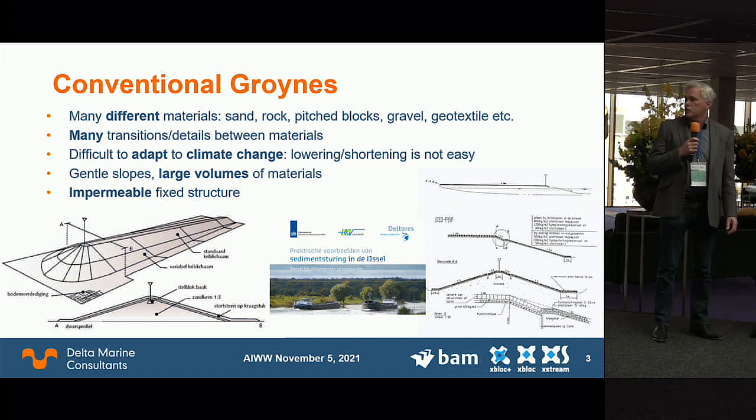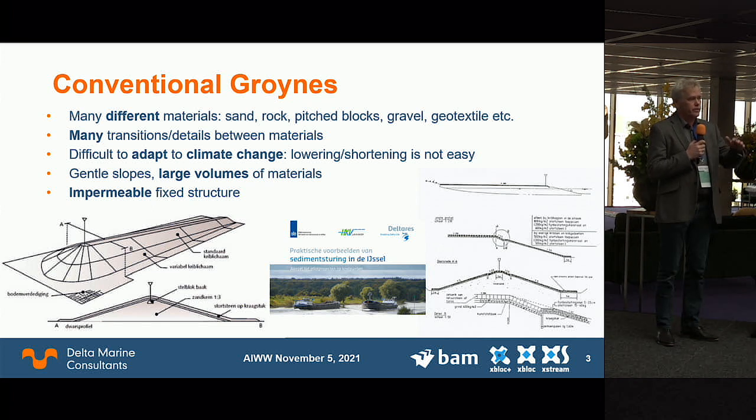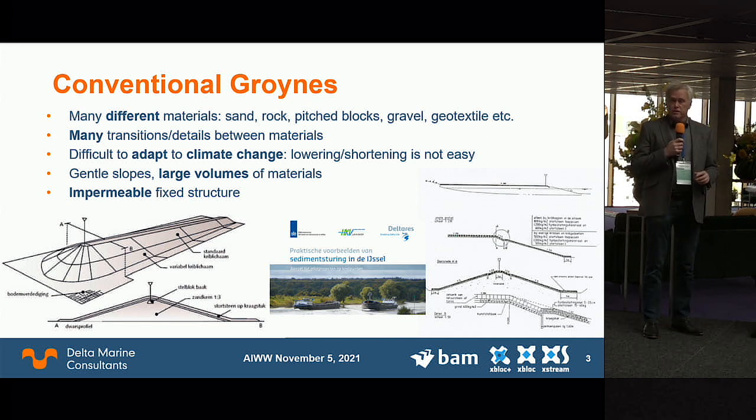A traditional groin uses many different materials: a sand core, rock layers, pitched rock layers, pitched concrete blocks, gravel, geotextiles, and hardwood — lots of materials and lots of transitions. These are fixed structures; groins over 100 years old have been there forever but are very difficult to maintain and adapt. Because of climate change we are already lowering hundreds of groins to reduce their resistance during large discharges, but that is difficult because of all the transitions. They also have gentle one-in-three slopes, so they need large volumes of material, and they are fully impermeable.